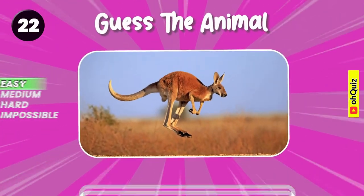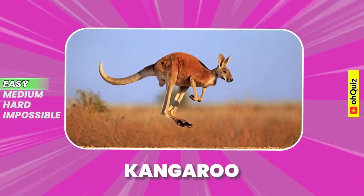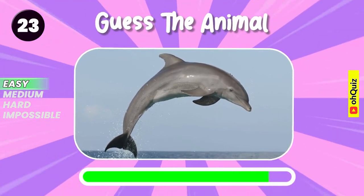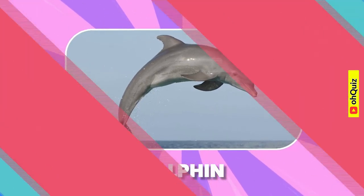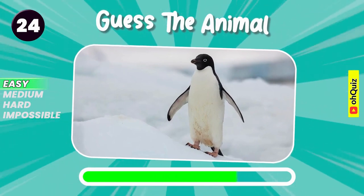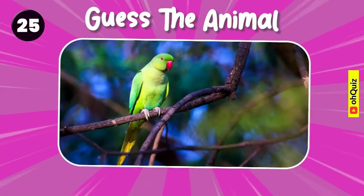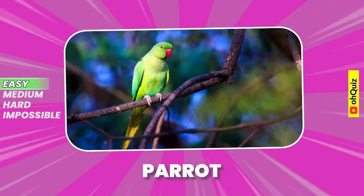Do you recognize it? Kangaroo. Can you know it? Well done, it's dolphin. Penguin. Let's guess it. Parrot.